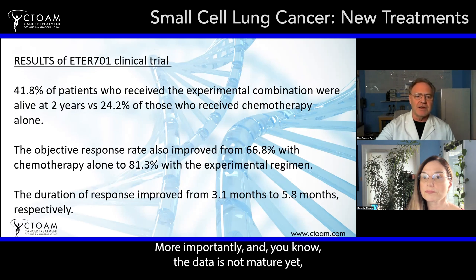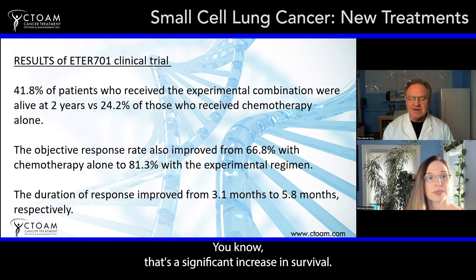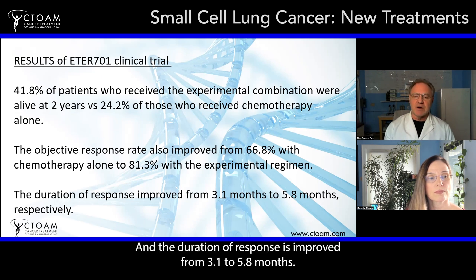More importantly, the data is not yet mature, but 41.8% of patients who received the experimental combination were alive at two years, versus only 24.2% who received chemotherapy alone. That's a significant increase in survival. The objective response rate improved from 66.8% with chemotherapy alone to 81.3%, and the duration of response improved from 3.1 to 5.8 months.